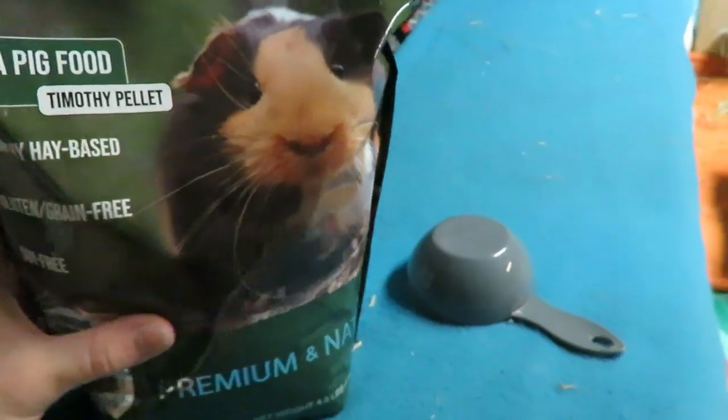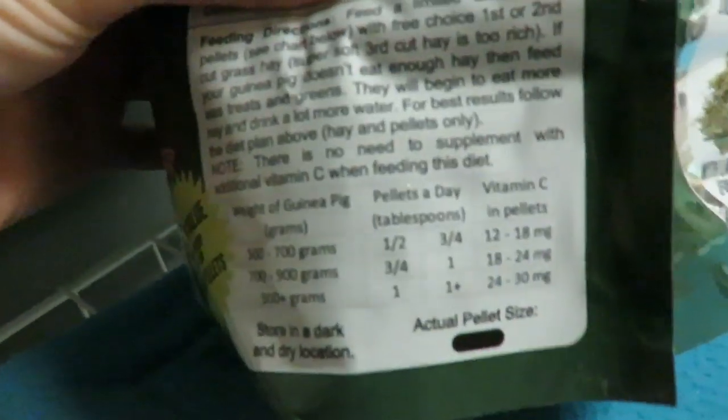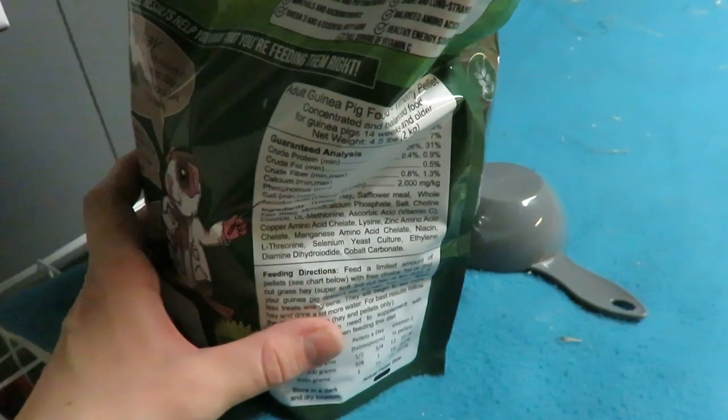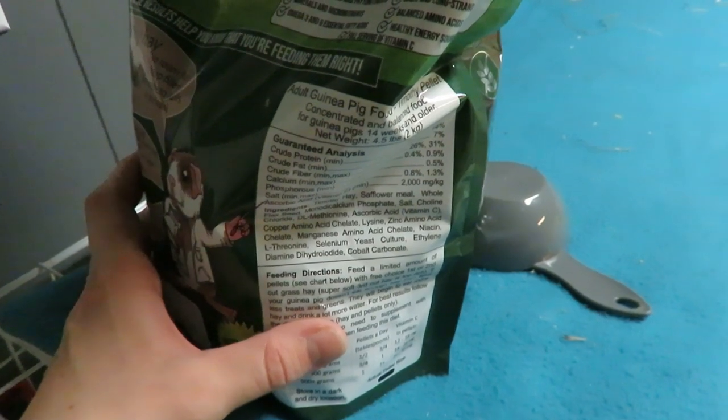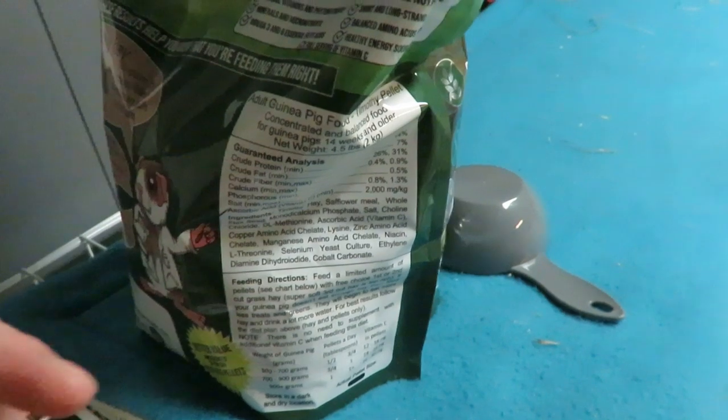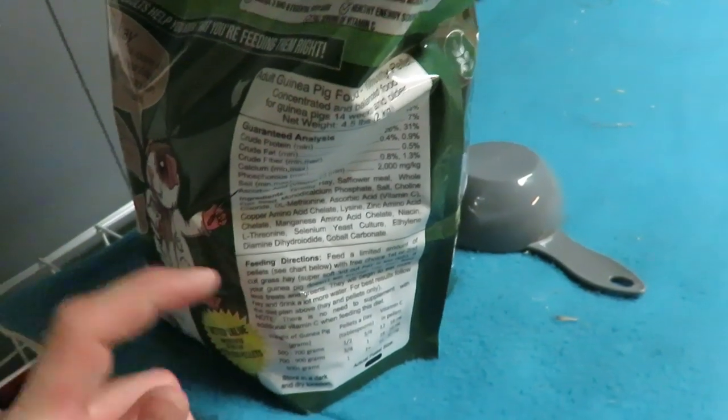What I like about the Timothy pellets here is that everything in here is more concentrated. So you don't have to feed as many pellets if you don't want to and they're still going to get the same benefit. There's tons more Vitamin C in here, which I think is awesome.